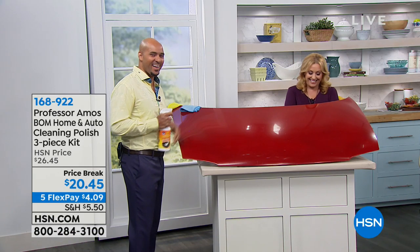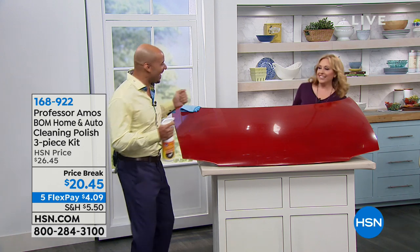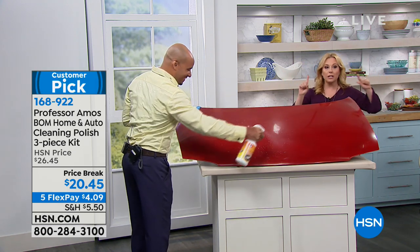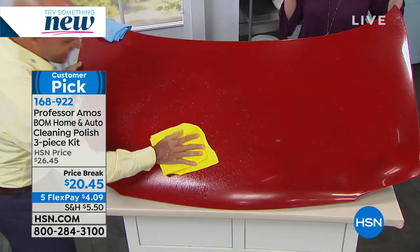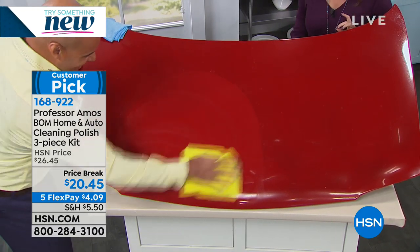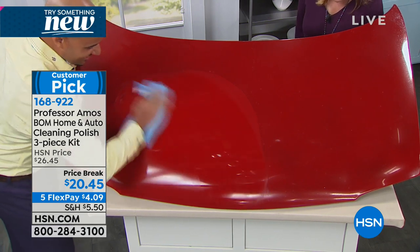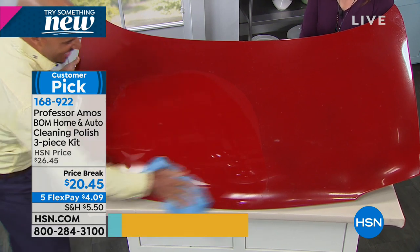Amos Harp III is here — Professor Amos's son. This is a product that we don't do a lot of presentations of. It's 30 applications of the Balm, the best overall method for home and auto cleaning and polish. It's actually a three-piece set: you get 32 fluid ounces of the solution, chamois cleaning cloths, and microfiber cleaning cloths. Now tell us, where do we use this and who is this for? Any shiny surface — I love it on the car, I love it in the home too.